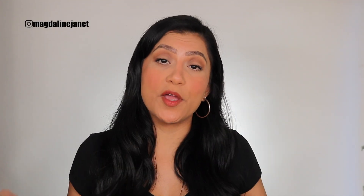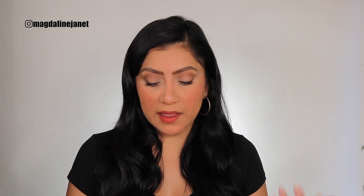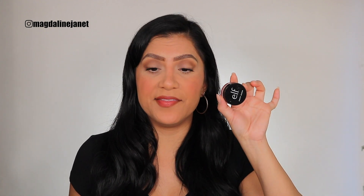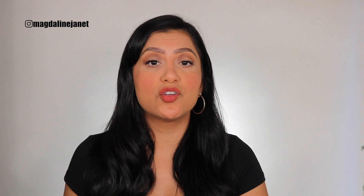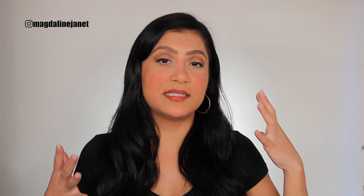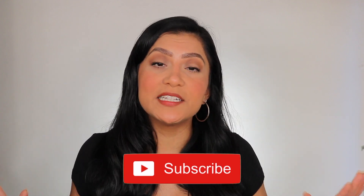Hey guys, welcome! My name is Magdalene Janet. If you are new here, we are back with some blush reviews. Elf recently released more of their putty line - putty blushes. I purchased three blushes to show you guys how they work out on my oily skin, to see if they really last long. If you're interested, please don't forget to subscribe to my channel.